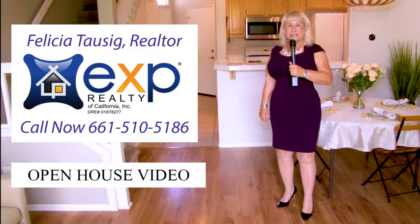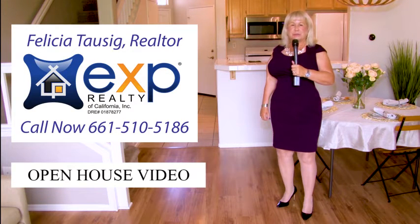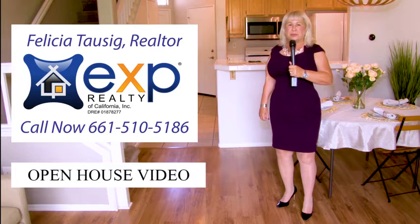Hi, I'm Felicia Tosik, your real estate resource bringing you home. Welcome to my open house video.